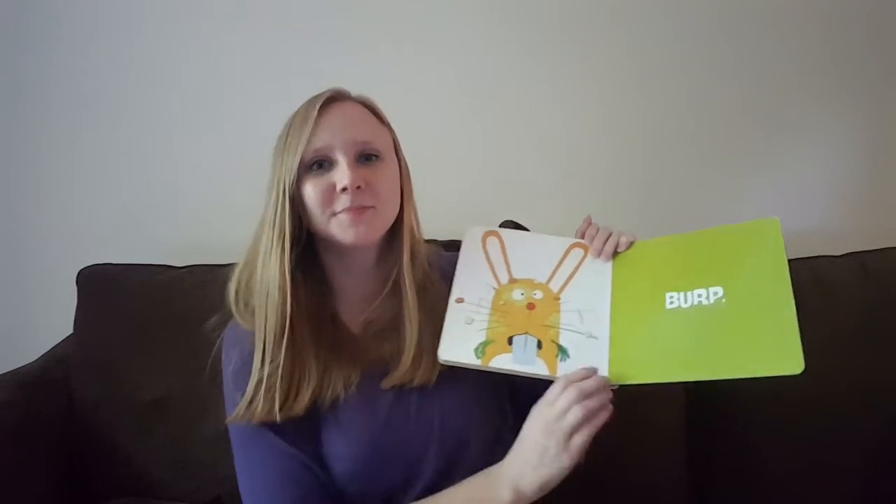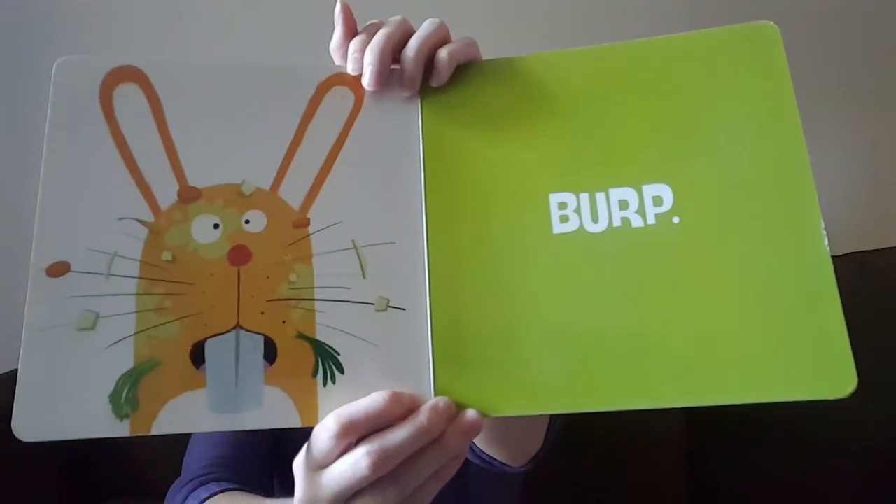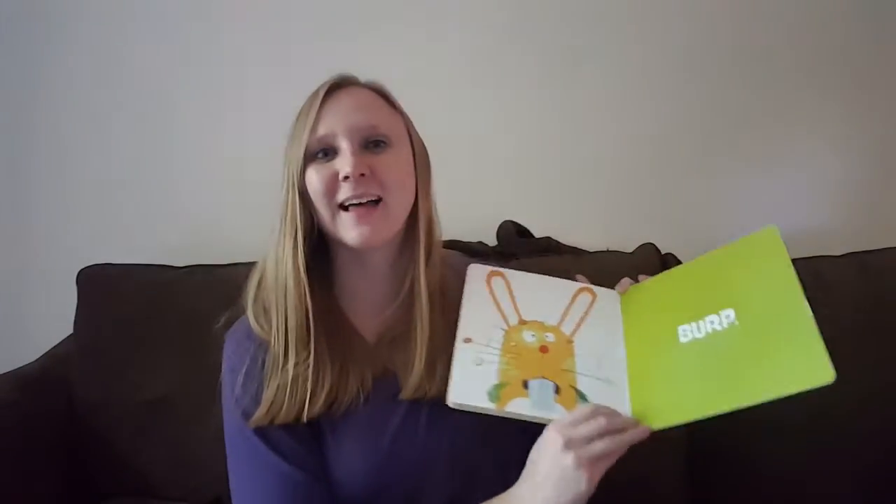Burp! Looks like bunny ate a lot of food, huh? All right, the end — that is the end of this book.